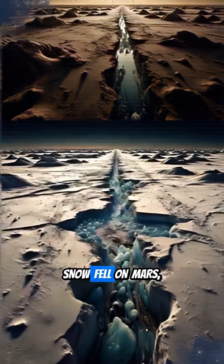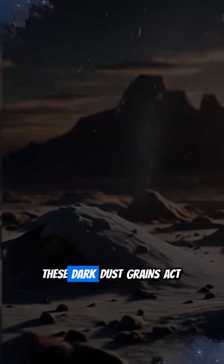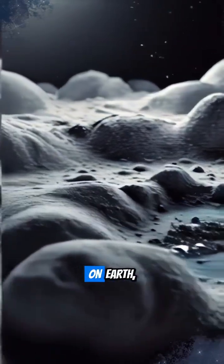Millions of years ago, snow fell on Mars, mixing with dust. This solidified into dusty ice. Crucially, these dark dust grains act like tiny solar heaters, absorbing sunlight and melting a bit of water a few feet down.